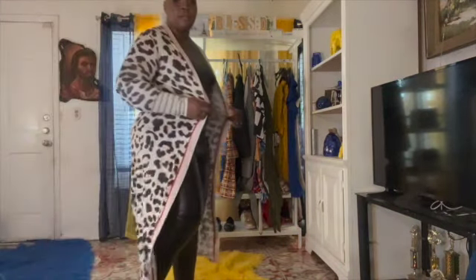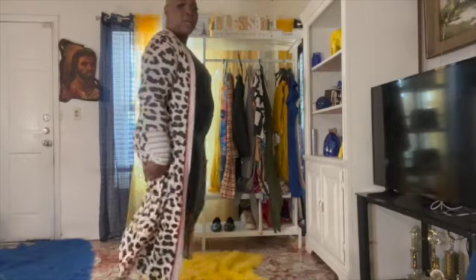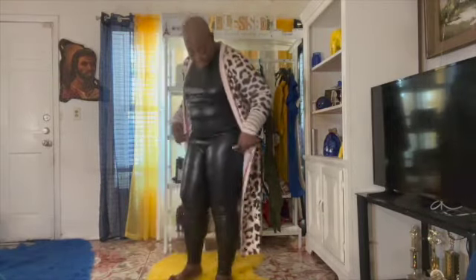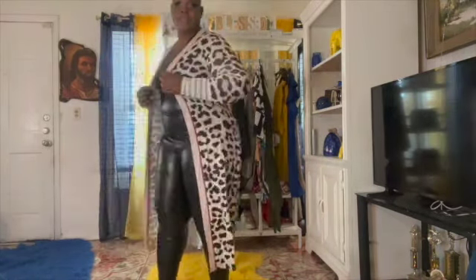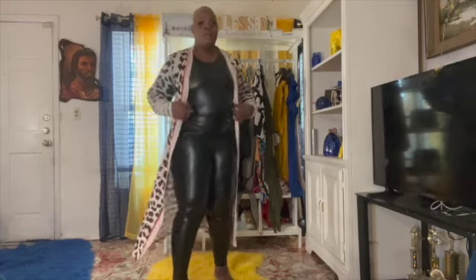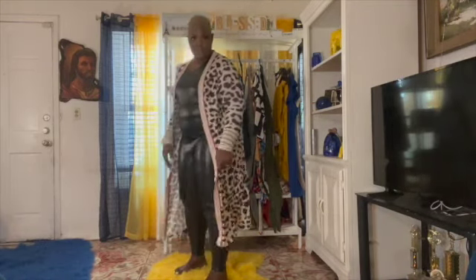And this is another outfit — this is like a cover. I wish it was longer. I'm wearing it with my leather pants and this leather sleeve style. This is a 2X, but I think a 3X would fit better. I could wear this with my red sneakers and my red purse.